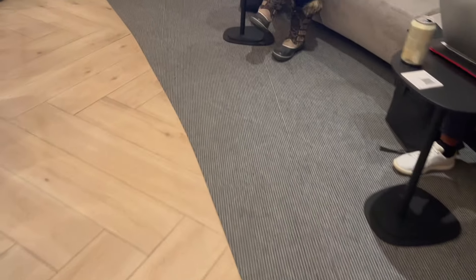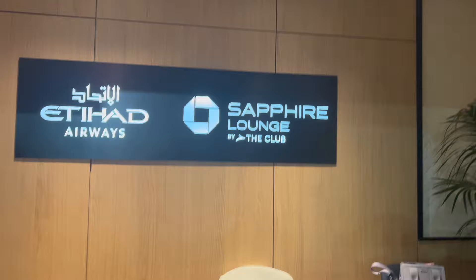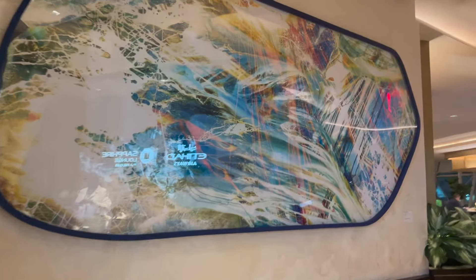Etihad First and Business Class passengers won't have to wait for space to open up if the lounge is overcrowded. I still find it quite interesting, however, that Chase points don't transfer to Etihad even though they partnered for lounges. Upon entering the Sapphire Lounge, you'll notice the amazing detail that Chase has put in — from the artwork on the walls to the furniture in the lounge, this is truly a modern space.